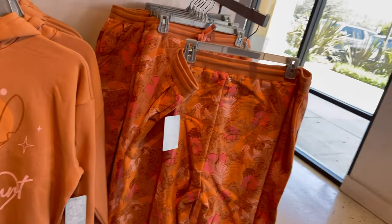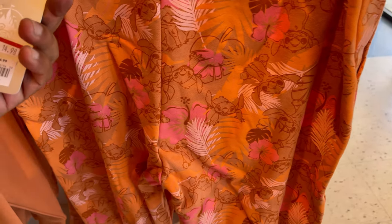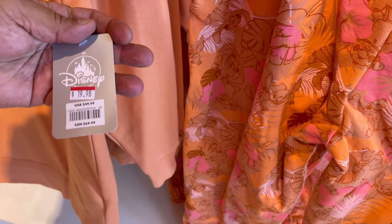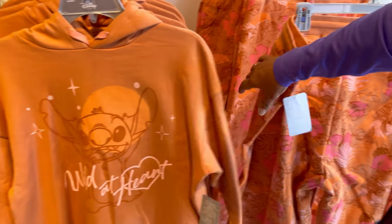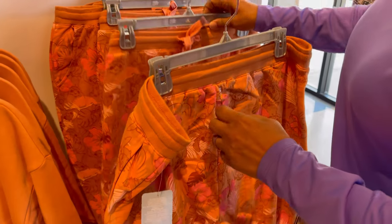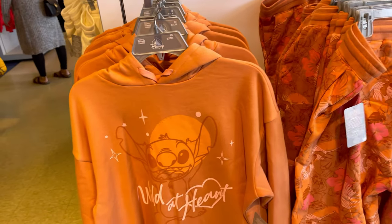Oh, look at this Stitch! It's a hoodie and pants. Wow, only $14.98 for that and $19.98 for that. That's cute. Yeah, and then the pants — that's a good price. They have different sizes.